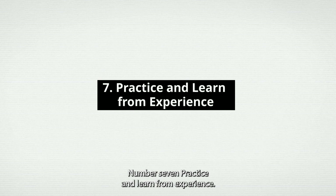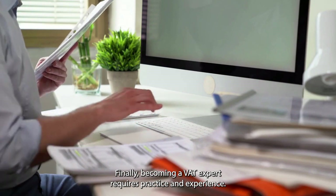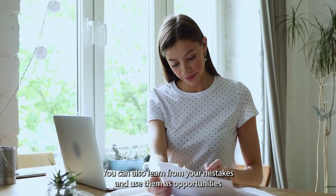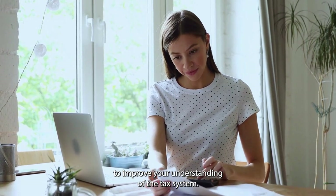Number 7: Practice and Learn from Experience. Finally, becoming a VAT expert requires practice and experience. The more you work with VAT, the more you learn about its complexities and nuances. You can also learn from your mistakes and use them as opportunities to improve your understanding of the tax system.